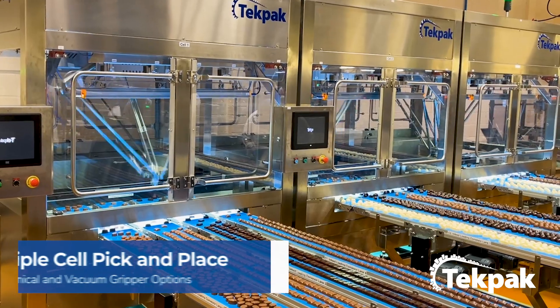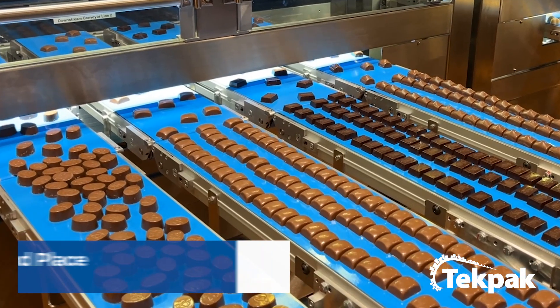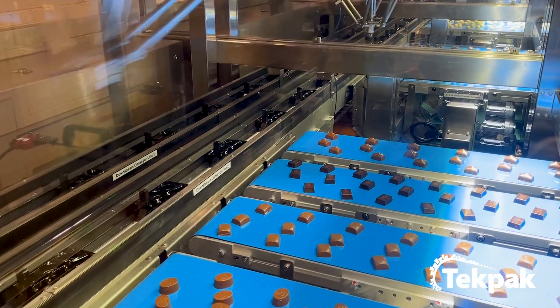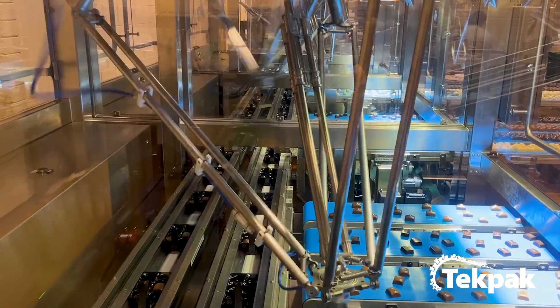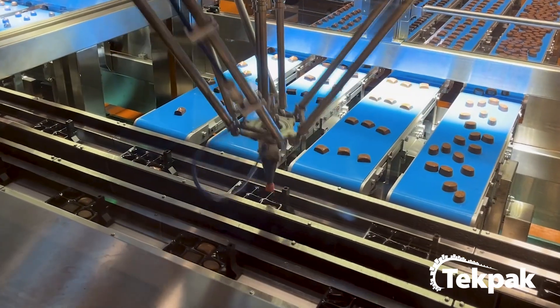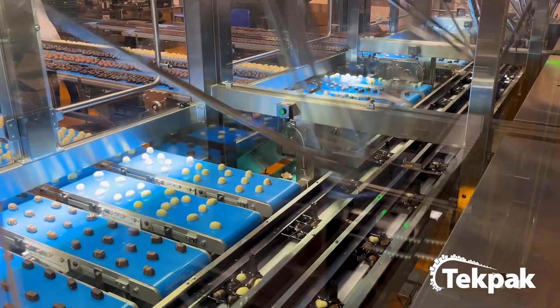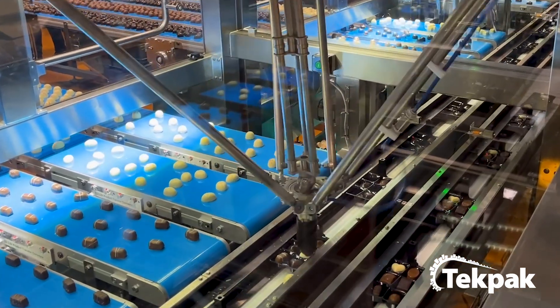Operators manually place the chocolates on each of the 12 product loading conveyors. Entering the robot cells, visual inspection cameras detect the precise location of each chocolate. Advanced color, vision, and real-time image processing ensure accurate placement into tray cavities and thus consistent quality.